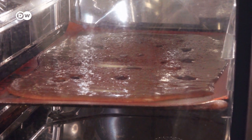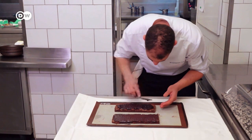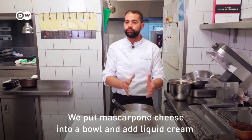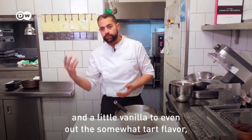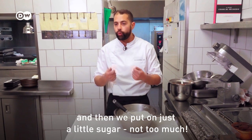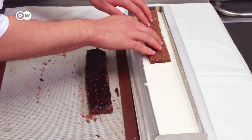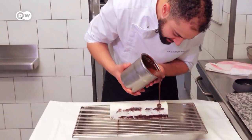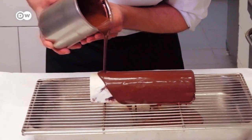The baked strips of cake are spread with cherry jam, with cream and another layer placed on top. Last comes the chocolate covering, heated to no more than 35 degrees Celsius.